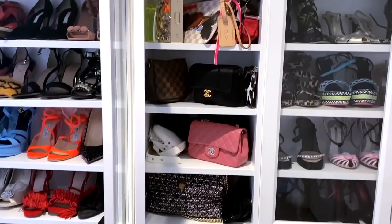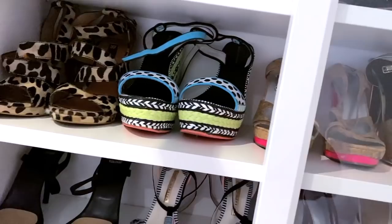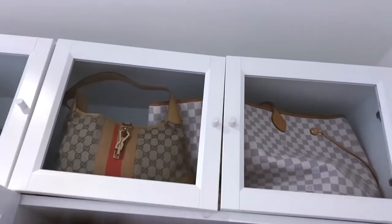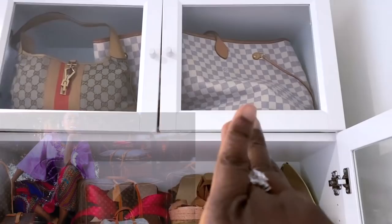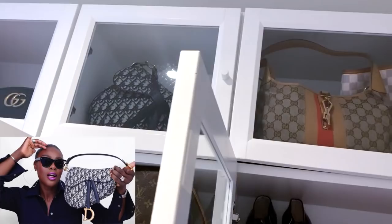These are my grab-and-goes for events and stuff like that. When you open this compartment here you also have an array of shoes. On the top shelf, these are also cabinets — let me just open that for you. See, yeah, these are also cabinets so it's separated and you can put your bags in there. As you can see I have my bags in there, and if you want to look at my Louis Vuitton collection I have that also on my channel.